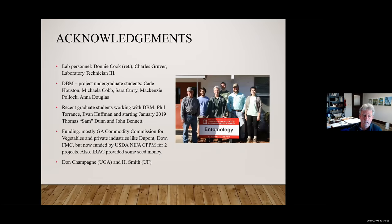That was 30 minutes — I think that's about all I should talk. I want to acknowledge the people working on this: it's not just me — it's graduate students, undergraduates, and the various funding agencies, and of course my colleagues Don Champagne and the folks at the University of Florida who have been working with us.